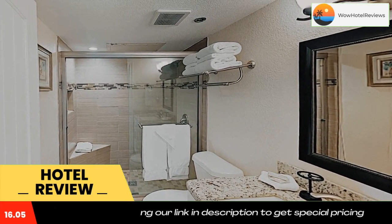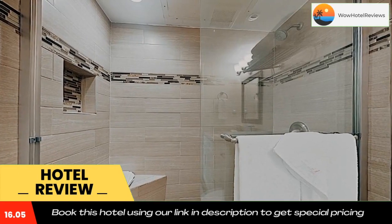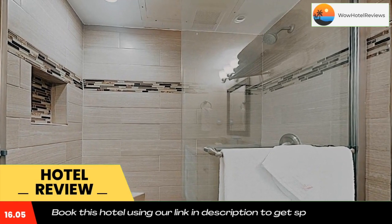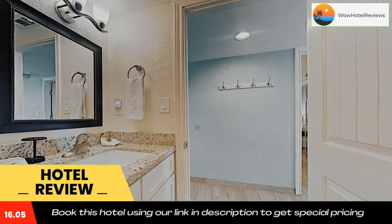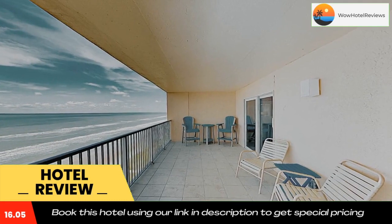All air-conditioned units at the hotel come with a fridge, an oven, a coffee machine, a bath or shower, free toiletries, a TV with cable channels, and a DVD player. Every room has a private bathroom with a hairdryer, while some rooms will provide you with a balcony and others also provide guests with sea views.